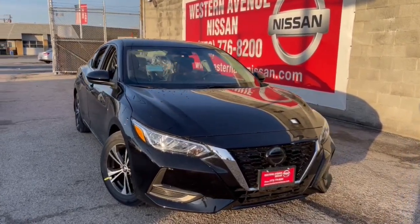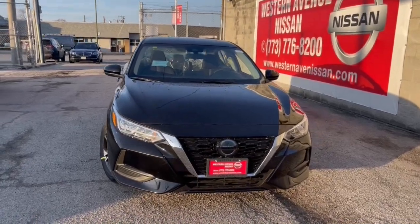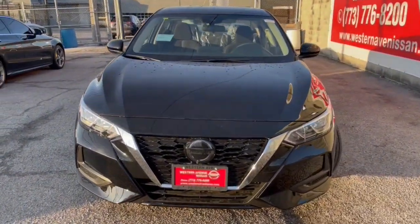Get acquainted with the 2022 Nissan Sentra. This roomy Sentra makes your daily drive fun, comfortable, and convenient.